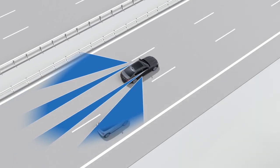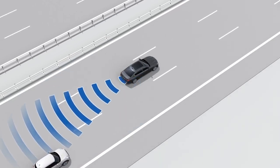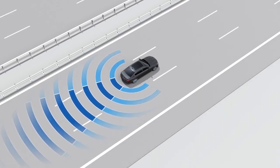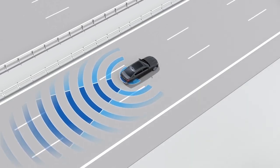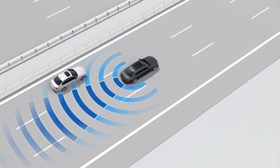Therefore, when the system is activated, the sensors in the rear bumper monitor an area behind and next to the vehicle. The display on the outside mirror will show whether vehicles are approaching from the rear or passing from a certain speed.